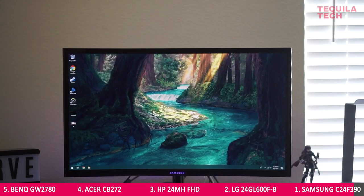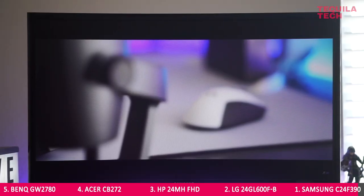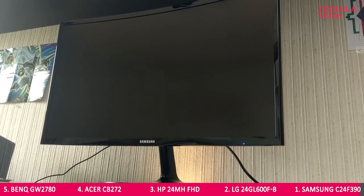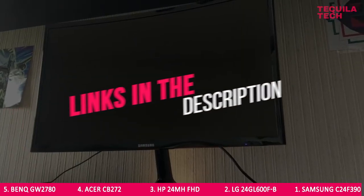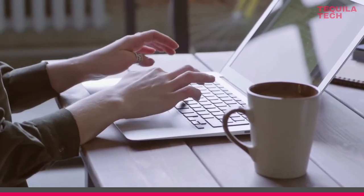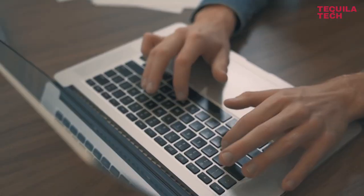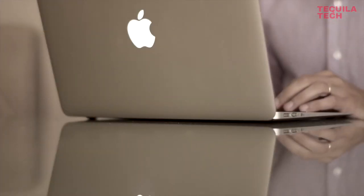Plus, its sleek curved shape with a glossy black bezel will look like a very modern, stylish conversation piece sitting on your desk. If you'd like to look at the full list of specs for this or any of the other monitors, don't forget to click the links in the description below. And if you're interested in the best budget-friendly laptop for you, watch our video on the best laptops for programming under $900. See you in the next one.